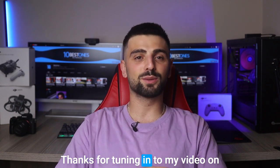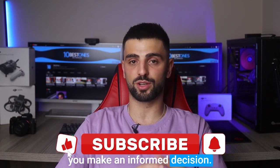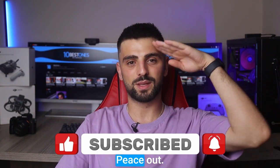Thanks for tuning in to my video on the best laptops for interior design. I hope this review has helped you make an informed decision. Don't forget to subscribe for more tech reviews and tutorials. See you in the next one — peace out!